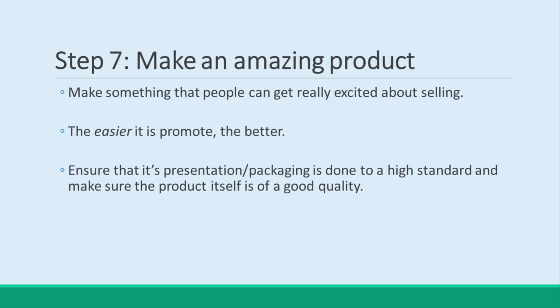Step 7: Make an Amazing Product. At the end of the day, though, the most important strategy is just to make an amazing product. Make something that people can get really excited about selling, and that will be easy to promote. When looking at your item, affiliates are going to imagine how they would promote it and sell it. If it is low quality, then they are not going to see the opportunities, and they'll look for another product to promote instead.